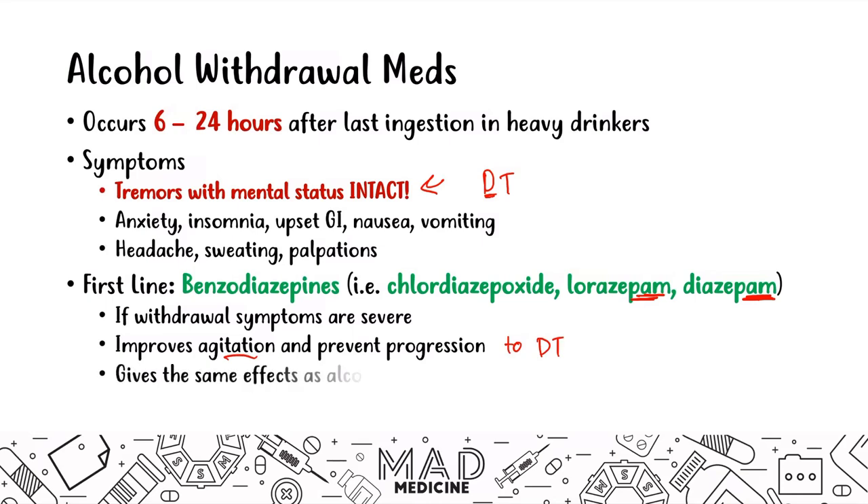Benzodiazepines produce the same effect as alcohol without the cognitive impairment. This is important because barbiturates — the other class of CNS depressants — can lead to sedation and cognitive impairment in patients who also drink. You are never supposed to combine alcohol with barbiturates. So benzodiazepines are your first-line treatment for alcohol withdrawal.